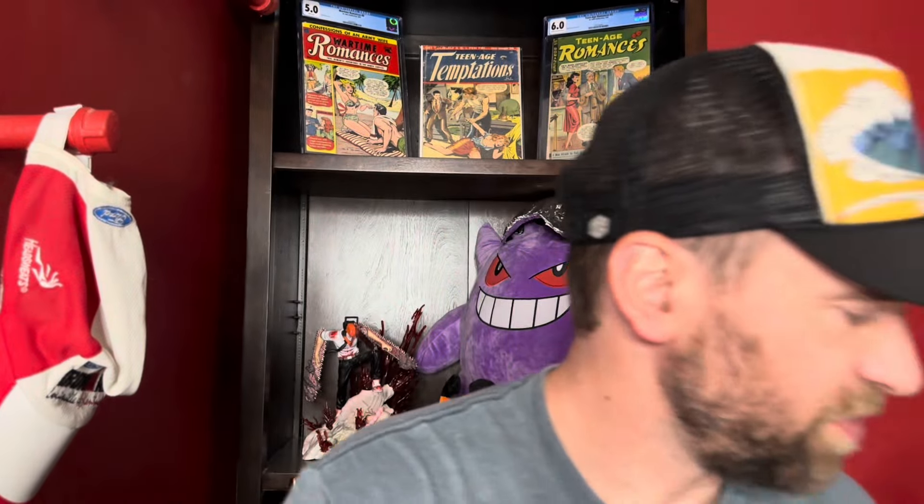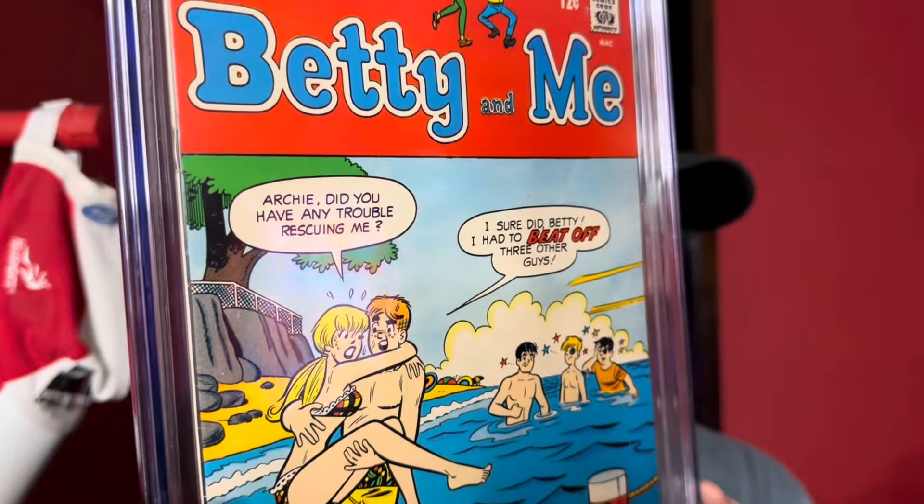Now for the books I picked up. I'll start with the one I got in the straight trade. I thought this was funny because I just put out a video about having a problem with a book I purchased, and then I get another one that's a much better copy — things always even out. This is Betty and Me number 16, the ultimate Archie innuendo cover, in a 6.5 off-white to white pages. Amazing presenting copy.